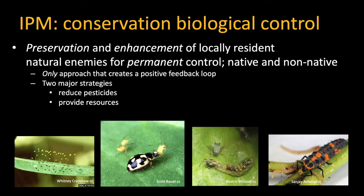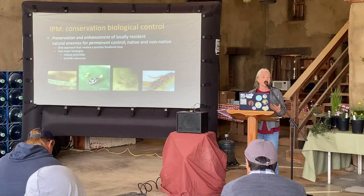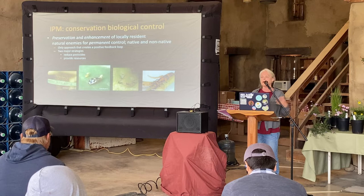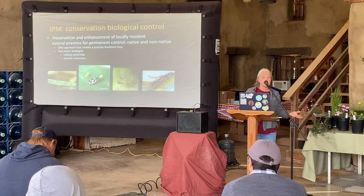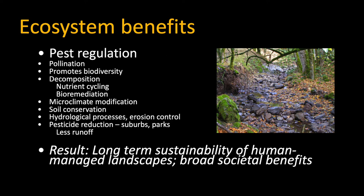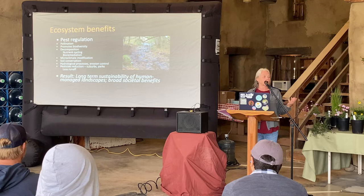What I favor for gardening is conservation biological control — we're preserving and enhancing our locally resident natural enemies. They aren't always native; we've introduced some wonderful little parasitic wasps in different agricultural systems that are now ubiquitous, so we can just appreciate them. This is the only way you can do pest management that creates a positive feedback loop: you reduce pesticides, natural enemies increase, so you have less need for pesticides — with ecosystem benefits including pollination and long-term sustainability.